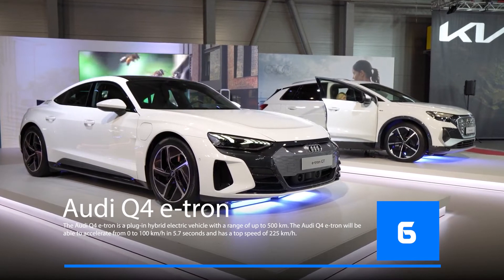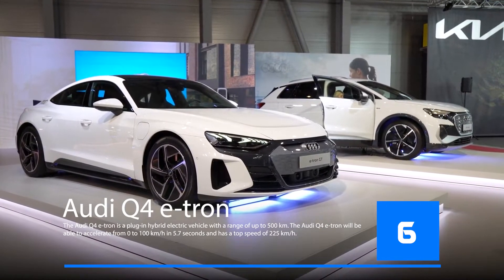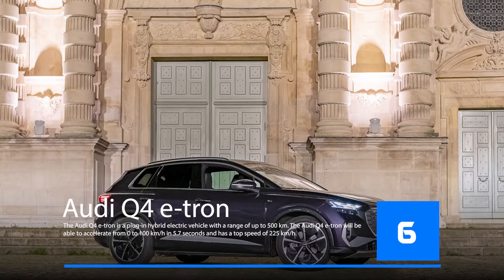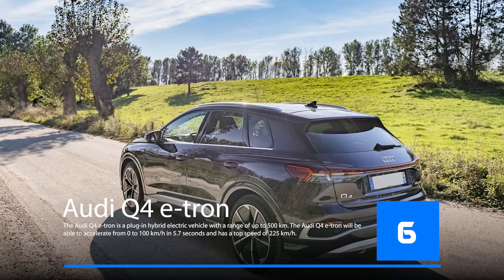The Audi Q4 e-tron is a plug-in hybrid electric vehicle with a range of up to 500 kilometers. It will be able to accelerate from 0 to 100 kilometers per hour in 5.7 seconds and has a top speed of 225 kilometers per hour. The Audi Q4 e-tron is the first electric vehicle in the compact SUV segment and it will be available in 2022.